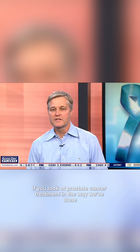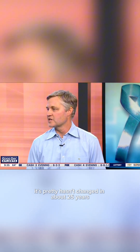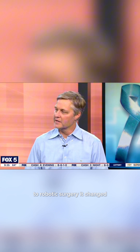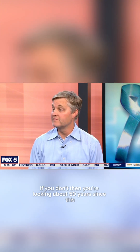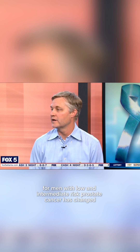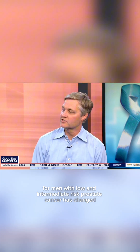Let's talk about some of the innovation including this nano knife. What is that and how does it work? If you look at prostate cancer treatment and the way we've done it, it hasn't really changed in about 25 years — and that's only if you count going from open surgery to robotic surgery. If you don't, then you're looking at about 50 years since this paradigm of prostate cancer treatment for men with low and intermediate risk has changed.